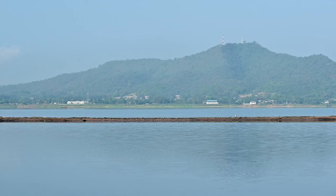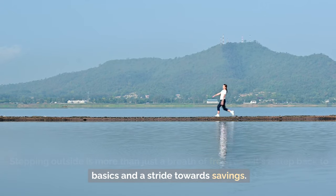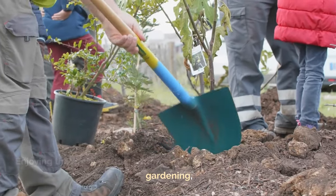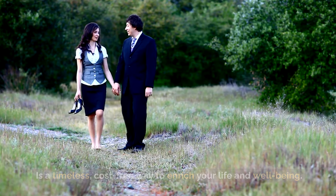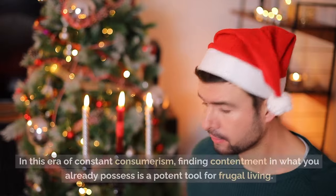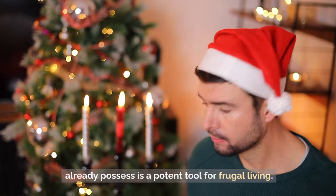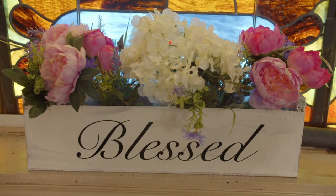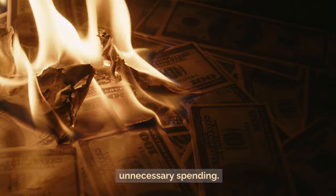Tip 27: Enjoy the outdoors. Stepping outside is more than just a breath of fresh air — it's a step back to basics and a stride towards savings. Enjoying the great outdoors, from serene walks in the park to backyard gardening, is a timeless, cost-free way to enrich your life and well-being. Tip 26: Be content with what you have. In this era of constant consumerism, finding contentment in what you already possess fosters a sense of gratitude and significantly curtails unnecessary spending.